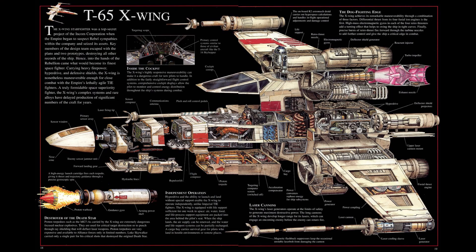Powered by four in-house 4L-4 fusial thrust engines, the X-Wing could achieve a flat-out speed of 100 MGLT units per second in space, or 1,050 km per hour in atmosphere. Maximum acceleration was rated at 3,700 Gs, which for a craft weighing 10 tons is impressive.